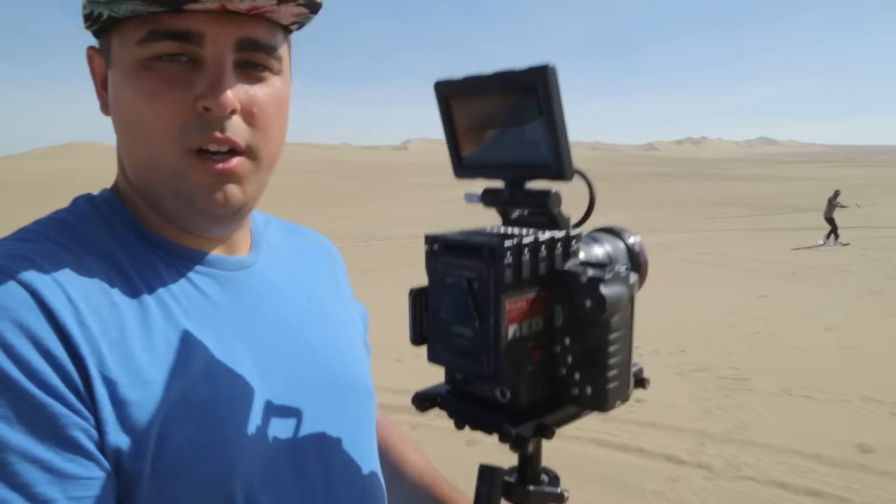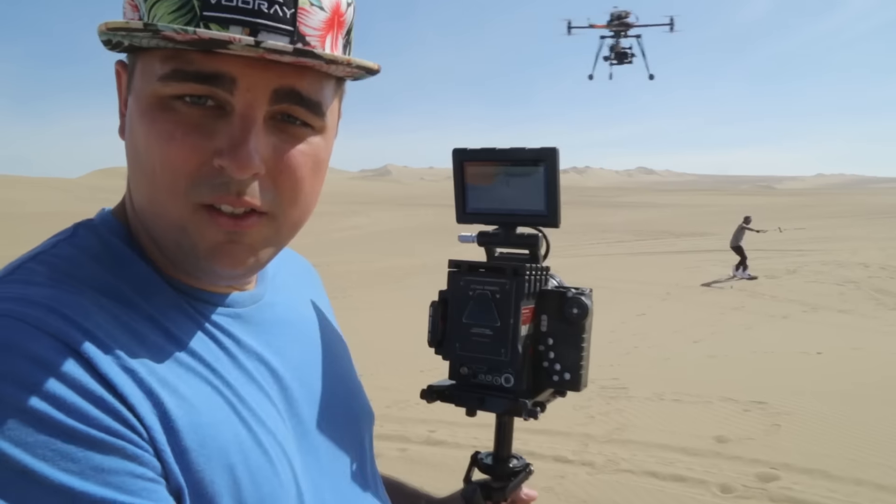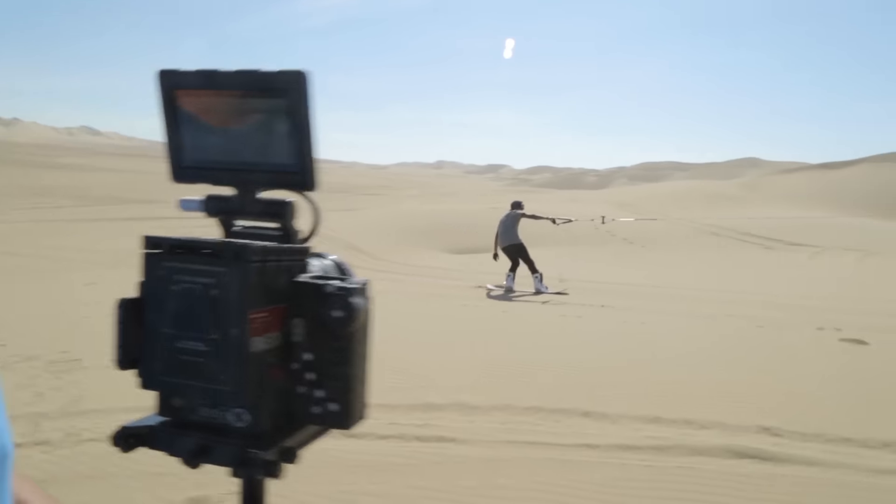All our audio is done with Rode VideoMic Pros. We're shooting our behind-the-scenes on the 5D Mark III. Ariel's on a Panasonic GH4.